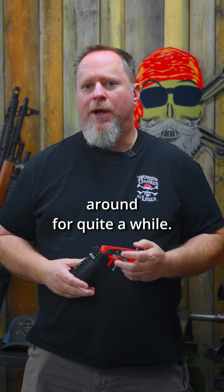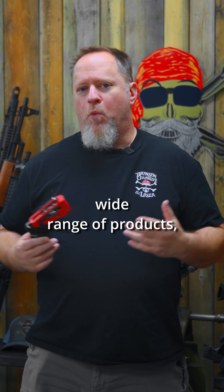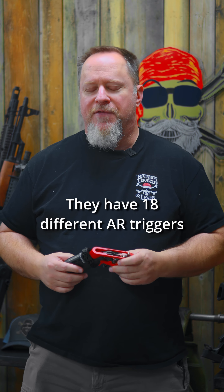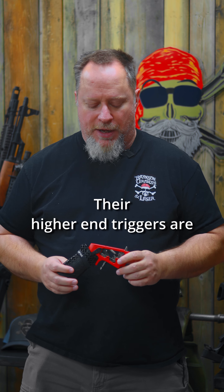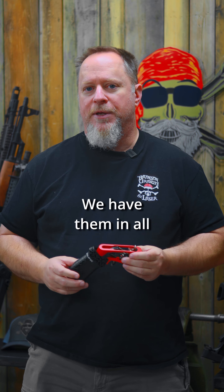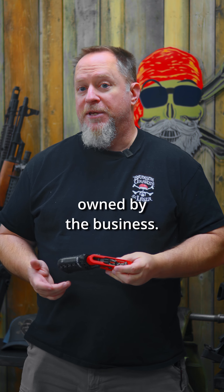Hyperfire has been around for quite a while. They are a company out of Minnesota and they have a wide range of products, but are mostly known for their triggers. They have 18 different AR triggers and they range from $99 up to $275. Their higher end triggers are really, really good triggers. We have them in all of the AR platforms that we have owned by the business.